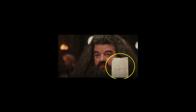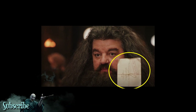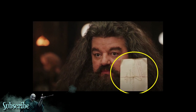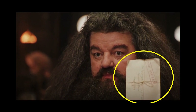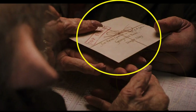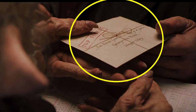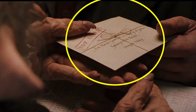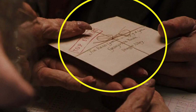In this scene, Hagrid has just brought Harry with him to Gringotts to visit Harry's vault and conduct some of Dumbledore's business. The issue here is the envelope - the envelope we see here is creased, with the bow tied a particular way. However, in the very next moment, as Hagrid passes the letter over, the envelope is suddenly completely fine with no creases, and the bow position appears to have shifted.